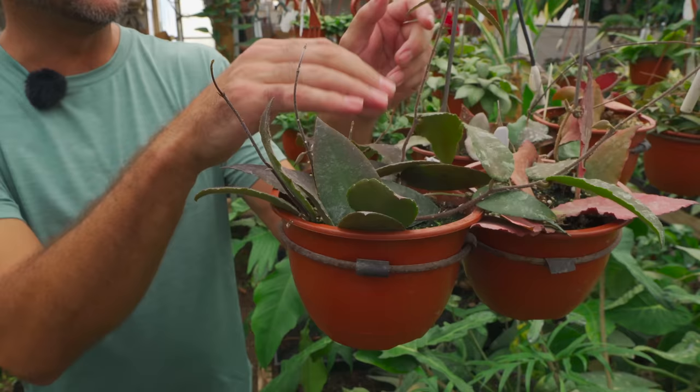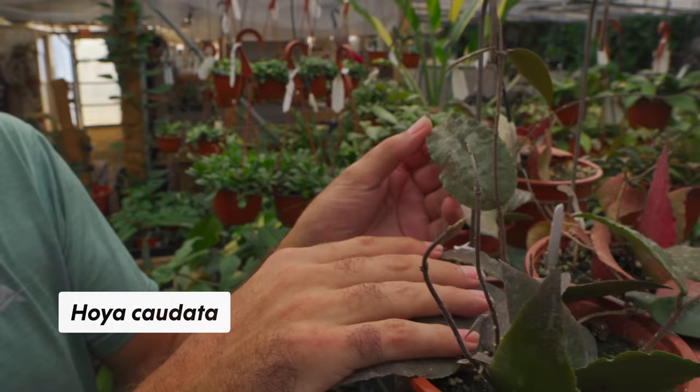Caudata is one I've definitely grown. I like the leaf — it reminds me of like a frog skin.